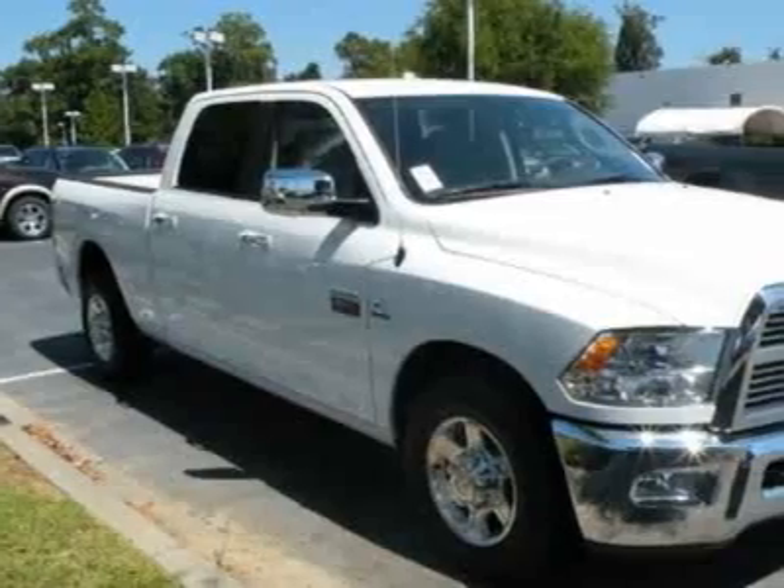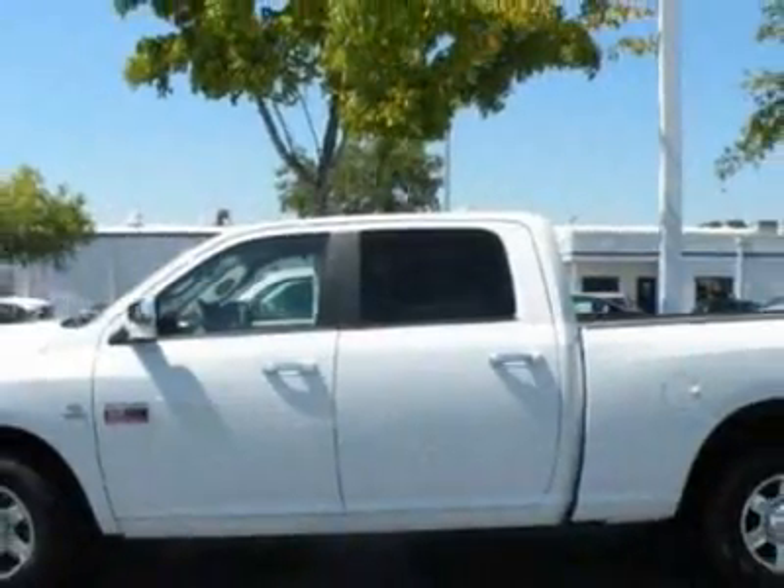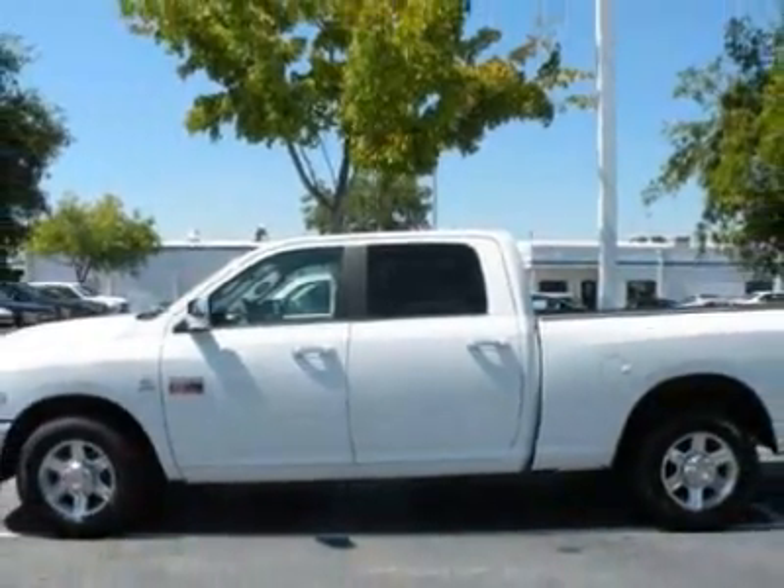This Ram 2500 boasts a 6.7 liter inline-six engine. Another great feature is that this vehicle uses diesel.